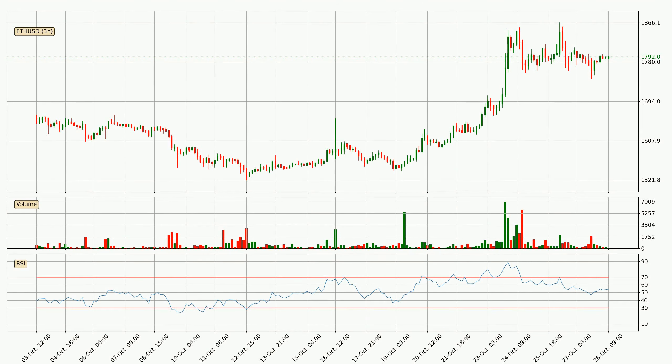Jumping to the 3-hourly relative strength index, the current 3-hourly RSI is at 54, so there are currently no signs of the crypto being overbought or oversold.